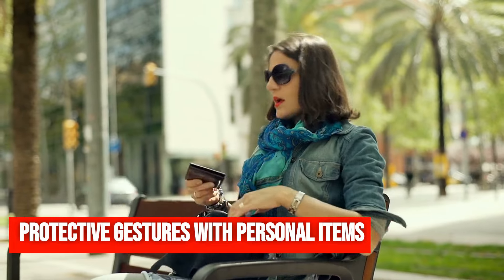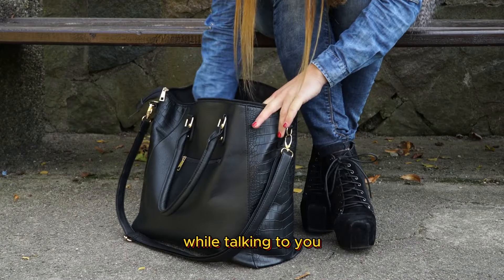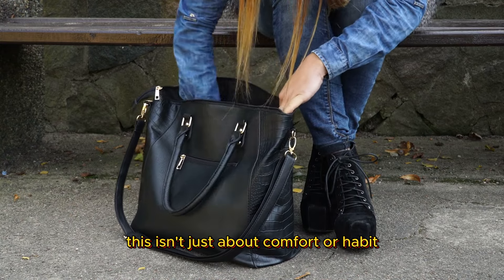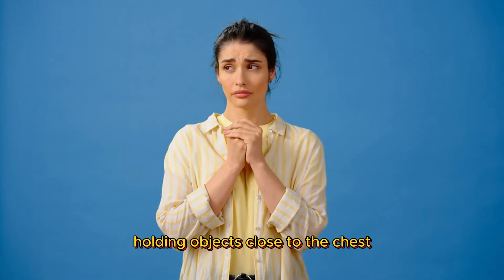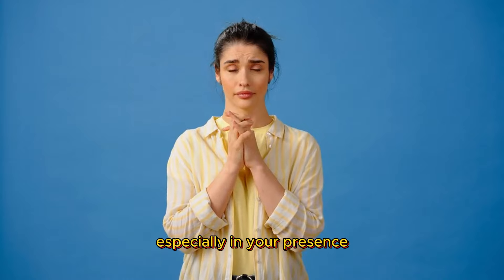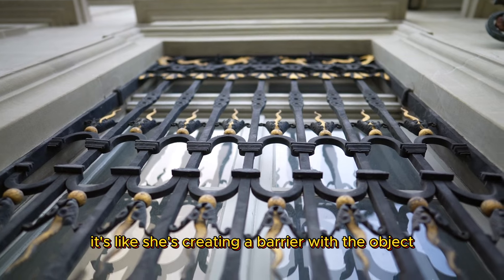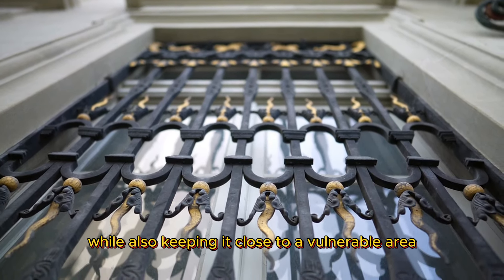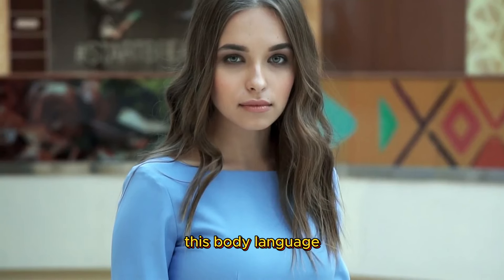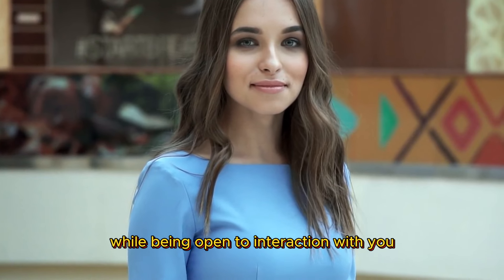Protective gestures with personal items. A woman holding her purse or book close to her chest while talking to you — this isn't just about comfort or habit. It's a protective gesture, a sign of interest. Holding objects close to the chest, especially in your presence, can indicate nervousness but also a strong attraction. It's like she's creating a barrier with the object while also keeping it close to a vulnerable area. This body language is her way of maintaining a sense of security while being open to interaction with you.